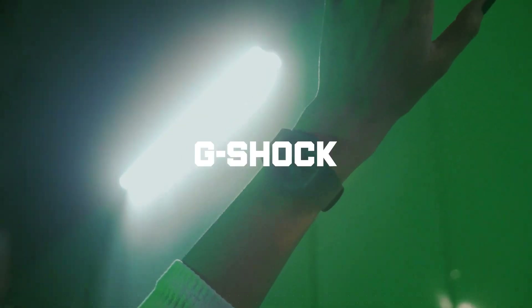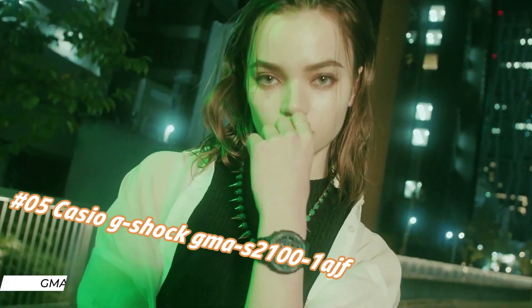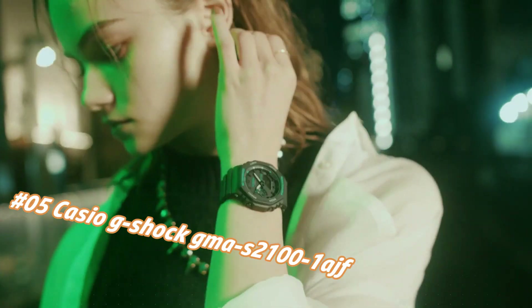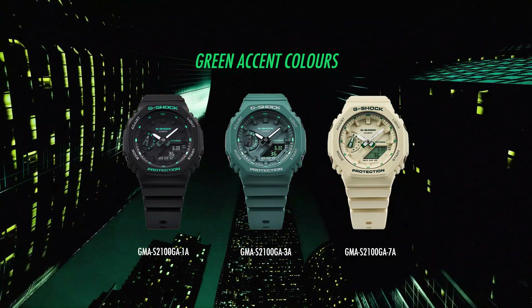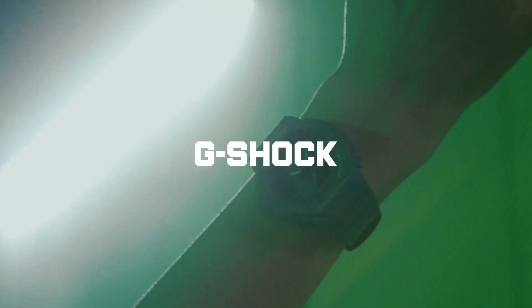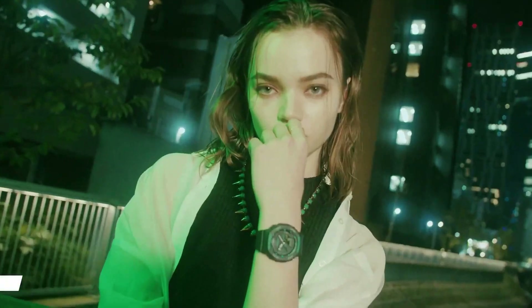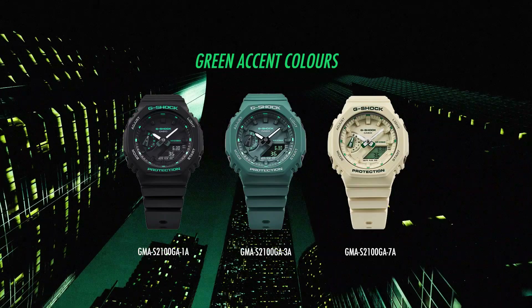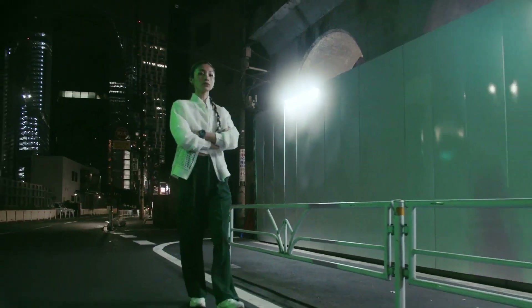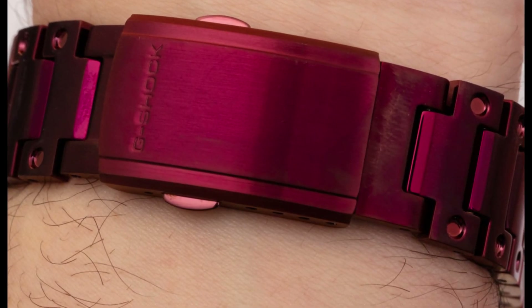Number five: Casio G-Shock GMA-S2100-1A. Nowadays the price of this watch in US dollars is $107.50, but this may vary with time. Casio is a legendary watchmaker with a great history. Display type: analog-digital. Case diameter: 42.9mm, case thickness: 11.2mm. Band width: 24.4mm, band color: black, dial color: black. Item weight: 1.45 ounces. Movement: quartz. Water resistant depth: 200 meters.